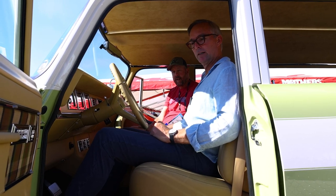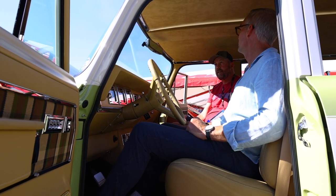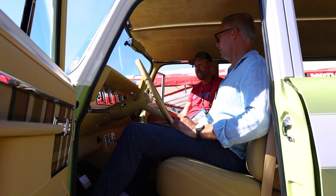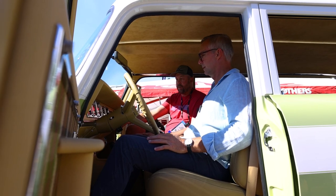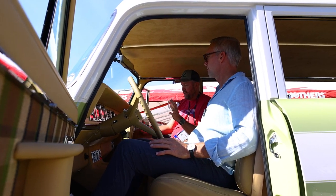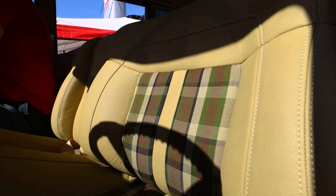The Travel All was the competitor to the Suburban, and this thing is stunning. The interior is so much fun — there are a lot of details in here. The only stock piece is the two metal pieces of the dash. Everything else is custom: panels, center console, and the seats.